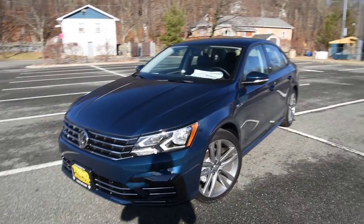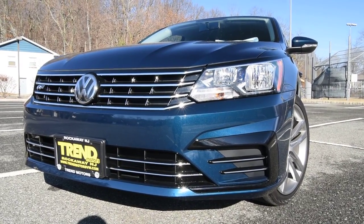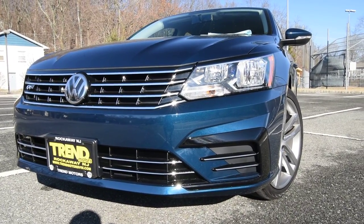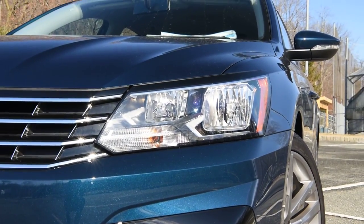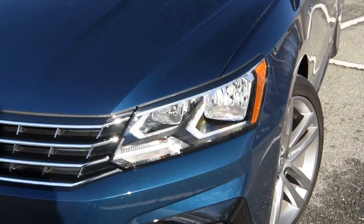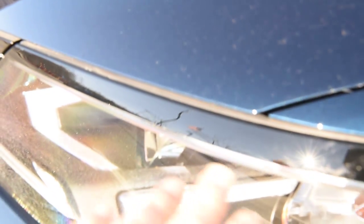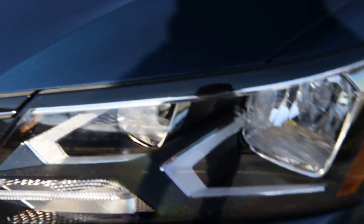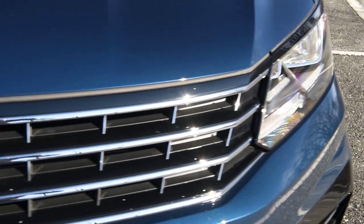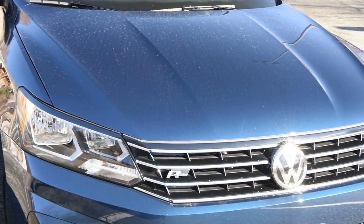One notable option for the R-Line that's absent on this car — I grabbed this one because I really wanted to show you the color — is the lighting package. That features LED headlights and LED daytime running lamps in place of the halogen units you see here, plus LED taillights. One way to tell the difference, besides the obvious housing, is the piano black trim on top of the headlamps — almost like an eyebrow — which becomes an aluminum look on cars equipped with the lighting package.